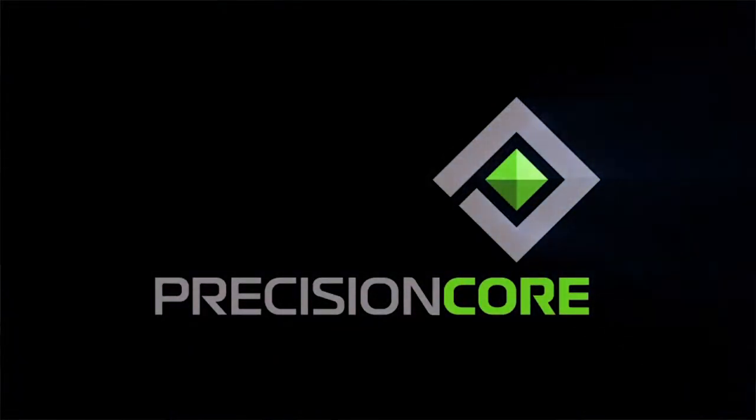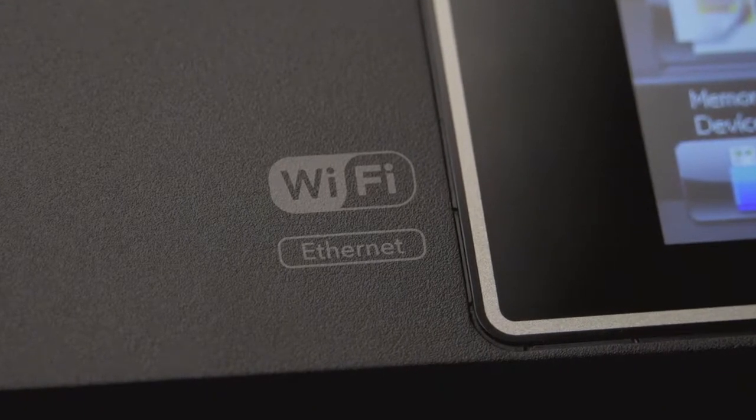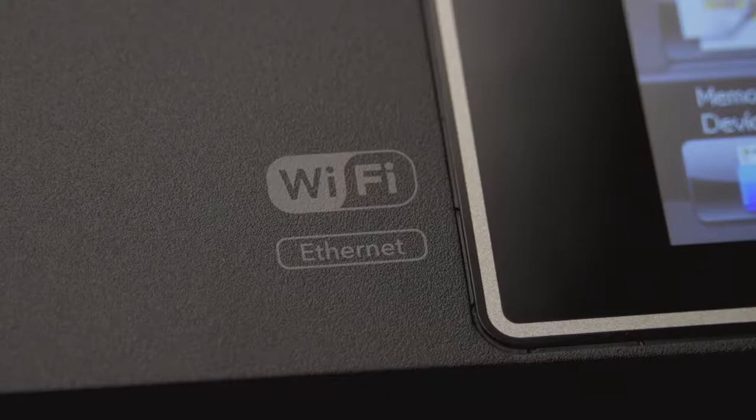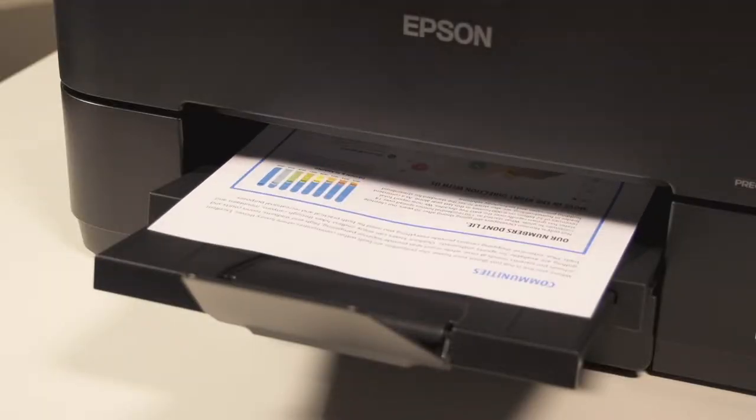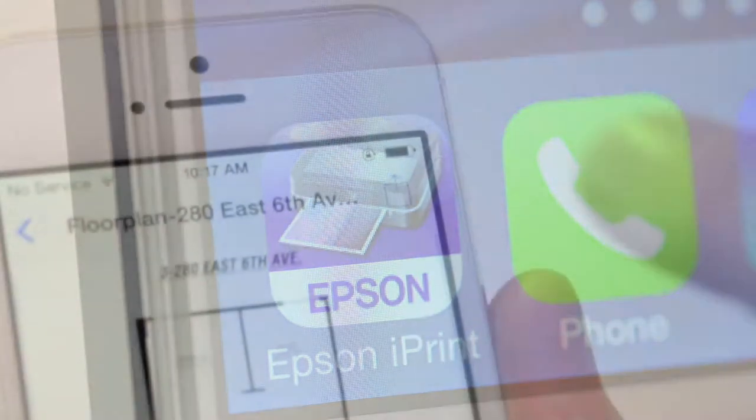The PrecisionCore really does set these apart, but there are a lot of features that we like. It's so easy to connect to these new printers. Of course you can use the Ethernet cable because they all have that capability. They also have Wi-Fi built in plus Wi-Fi Direct, so you don't need a Wi-Fi router anymore. You can print directly from your laptop to the printers and they work really well in the mobile world.